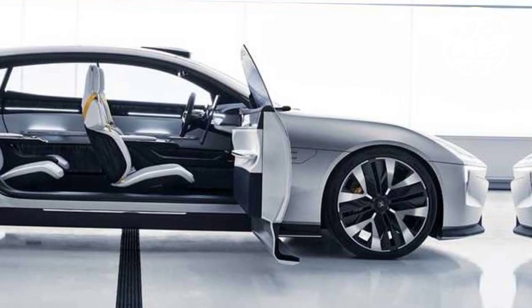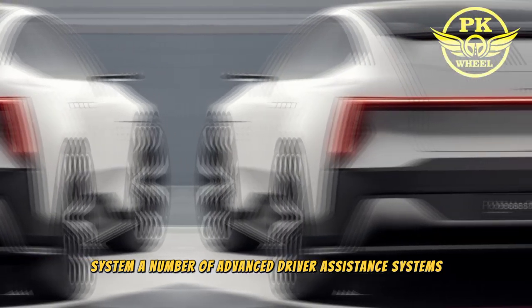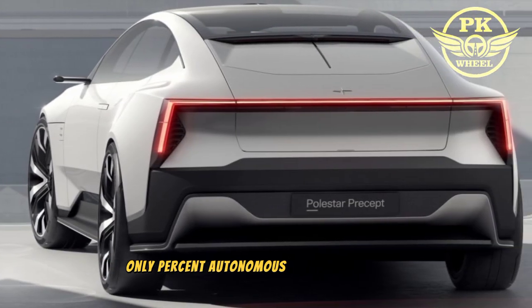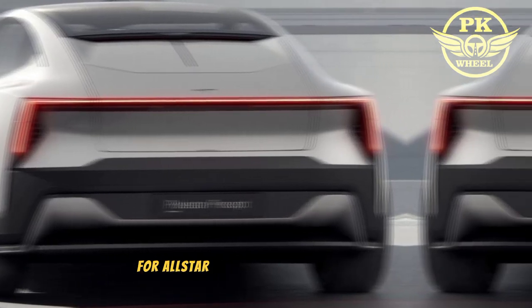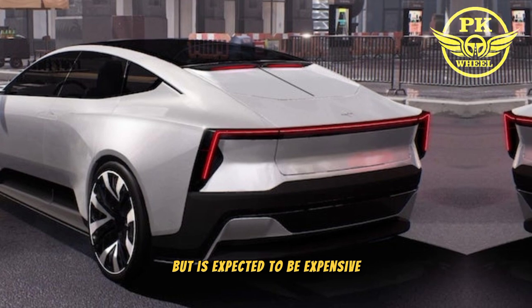The Polestar 5 is packed with features including a large central touchscreen, a digital instrument cluster, a premium sound system, a number of advanced driver assistance systems, and a LiDAR sensor for autonomous driving.